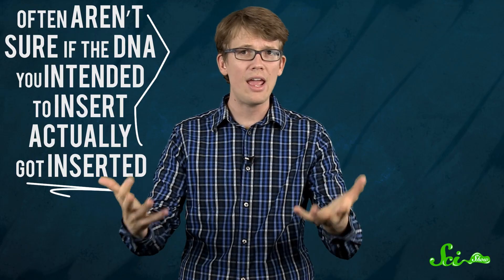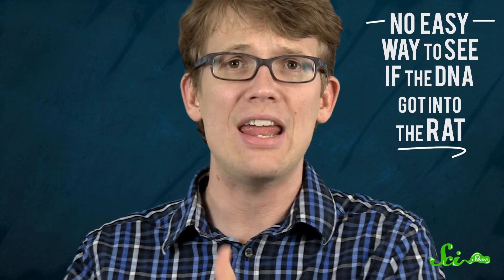Well it turns out, when you're genetically engineering an organism, you often aren't sure if the DNA you intended to insert actually got inserted. Maybe your gene gun misfired, or maybe the virus you were using to insert the DNA was killed off by the animal's immune system too quickly. And if you're inserting a gene that might decrease a rat's chance of getting certain kinds of cancer, there's no real easy way to see if the DNA got into the rat. So you could take the rat's DNA out and sequence the entire genome to see if the sequence you meant to insert got in. Or you could tie the gene you want inserted to another gene — a gene that produces a protein that fluoresces under UV light. Then if you want to see if you have successfully added the genes of interest to the rat, all you have to do is bust out the blacklight.